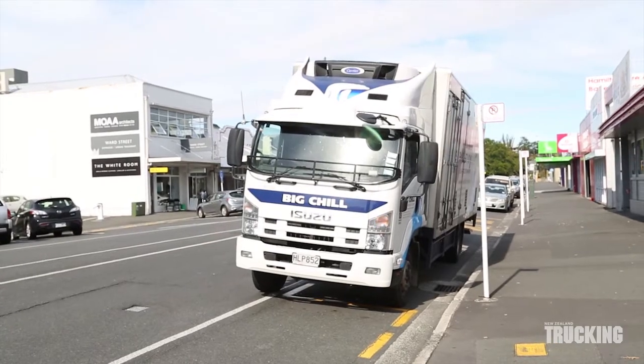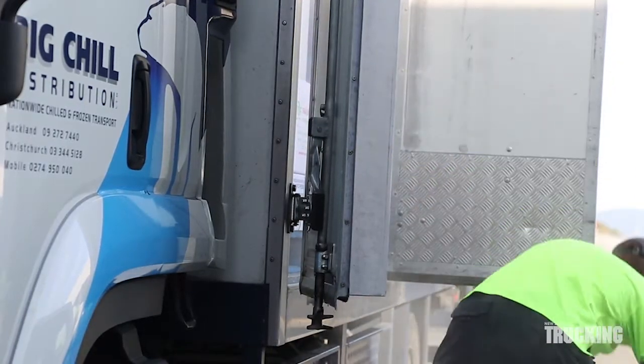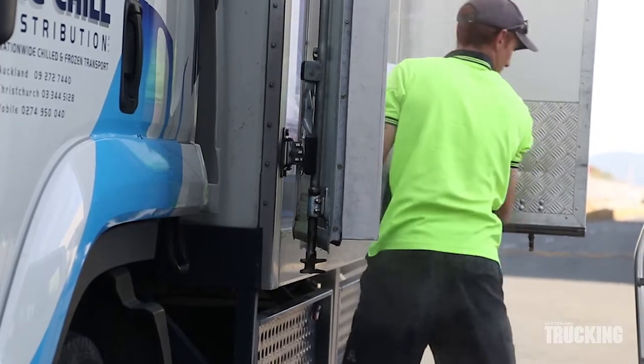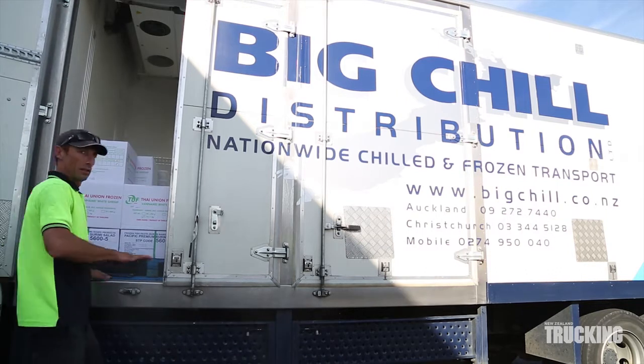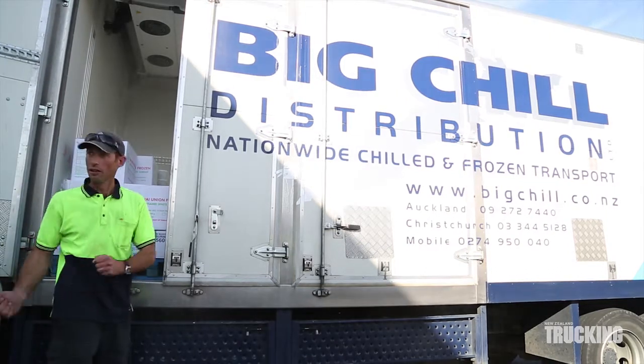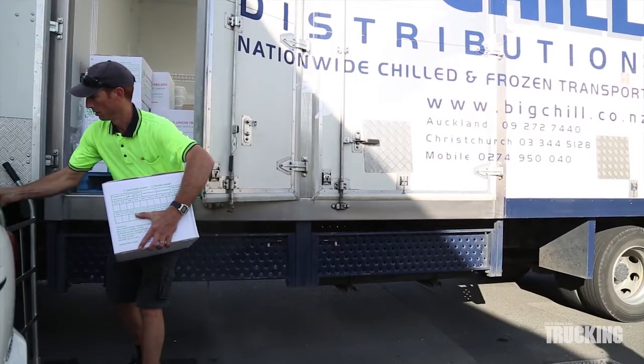Mark's Isuzu has a dual zone refrigerated body, meaning it can operate as all fridge or freezer, or be divided into two separate zones by means of a moveable insulated divider. This morning Mark has frozen food up front and chilled down the back, with two separate sets of doors allowing direct access to either zone.